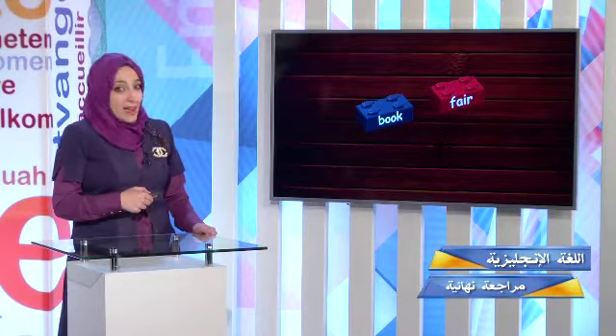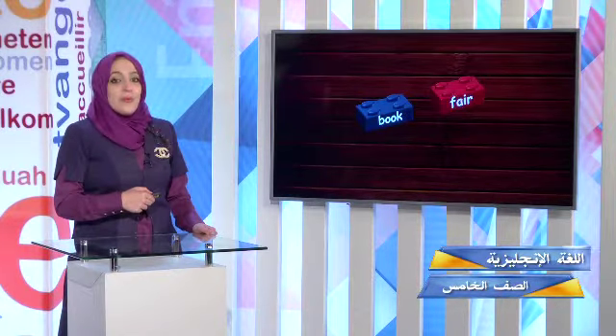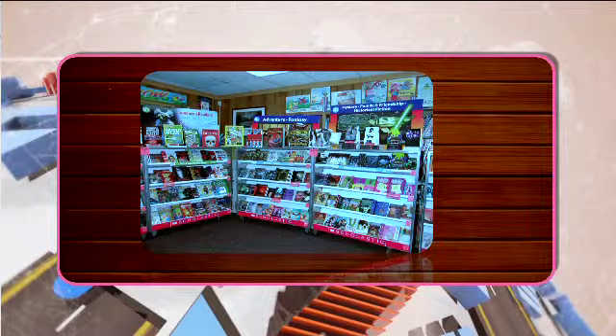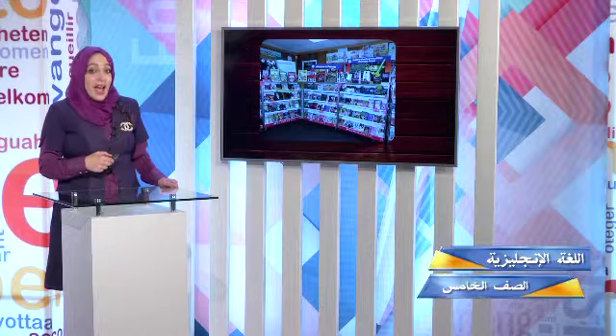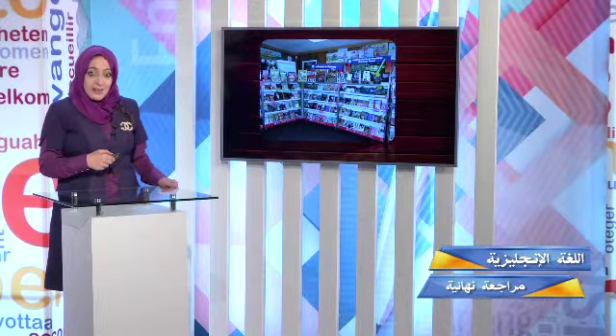Book fair — they match perfectly well together. I go to the book fair to buy books. What is your favorite kind of books? Story books, science books, adventure books. My favorite kind are story books — I like Harry Potter. Have you visited a book fair?